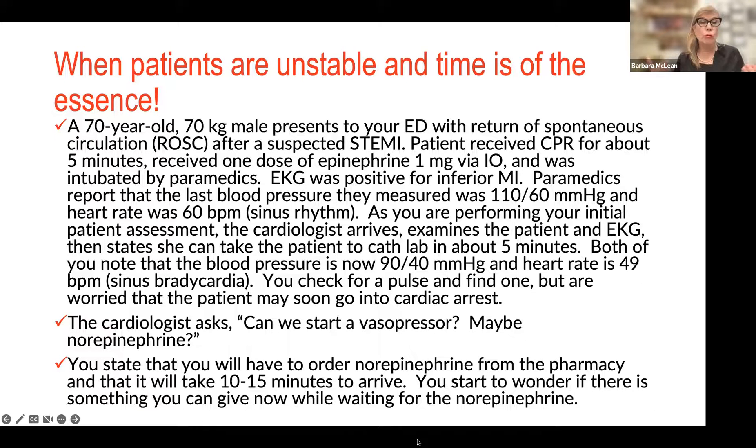As he comes through triage and is admitted into the resuscitation room, you're performing your initial evaluation. Cardiology comes and says things don't look great — looking at the Dynamap, blood pressure is 90 over 40 and heart rate is 49. We're going to go to the cath lab in five minutes, but I'm afraid this patient is going to have another cardiac arrest. You check for a pulse — you've got one — but both of you are concerned the patient is rapidly deteriorating and decompensating.